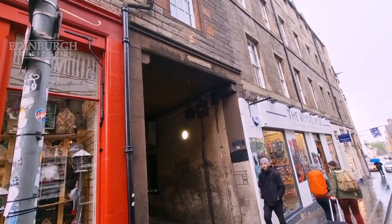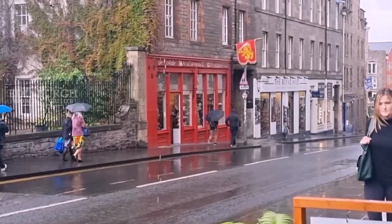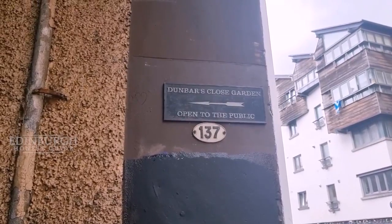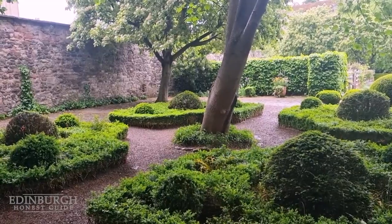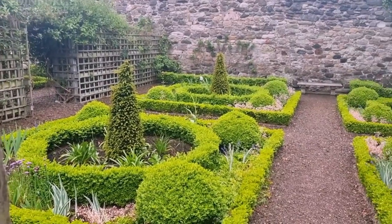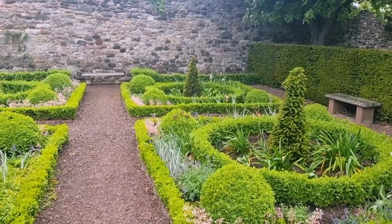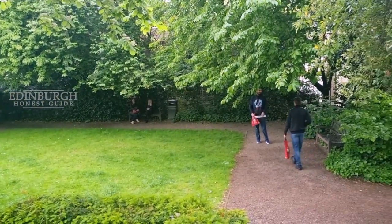Now Dunbar's Close is a place you want to visit, located on the left-hand side of the Canongate. Dunbar's Close is located down the Royal Mile towards Edinburgh Castle. This 17th-century style garden is divided into eight parts and looks like the backyard of someone's garden. From its well-tended gardens to the soft grass, Dunbar's Close is a perfect place to sit down on the benches and relax.